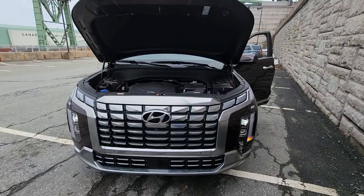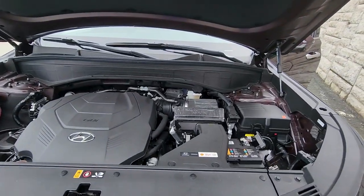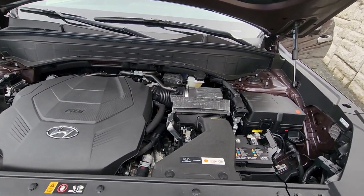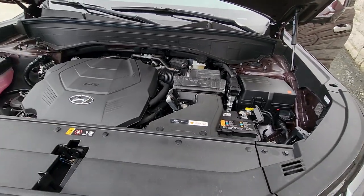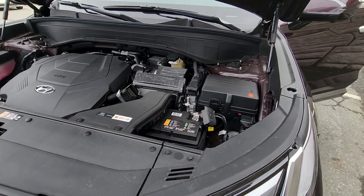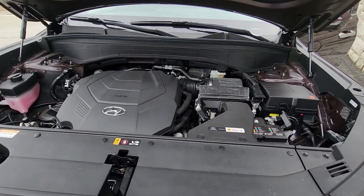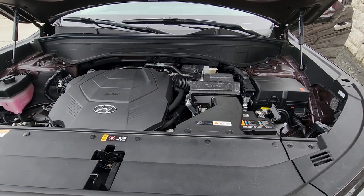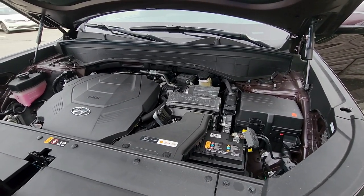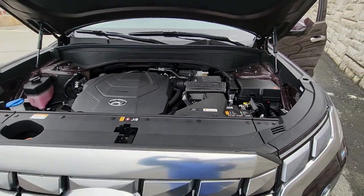Starting off under the hood of this 2024 Palisade, you're going to get a 3.8-liter gasoline direct injection V6 engine with an idle start-stop, eight-speed automatic transmission with Shiftronic manual shift mode, and of course it is all-wheel drive. As for fuel economy per 100 kilometers, you're going to get 12.2 for city, 9.7 for highway, and 11.1 for the combined. With that being said, let's take a look at the exterior.